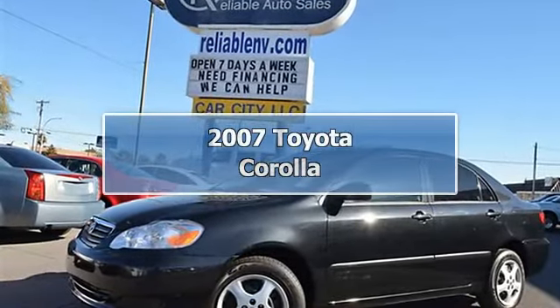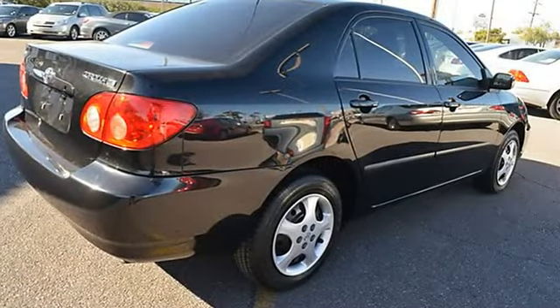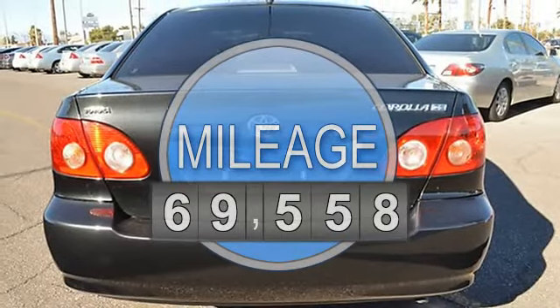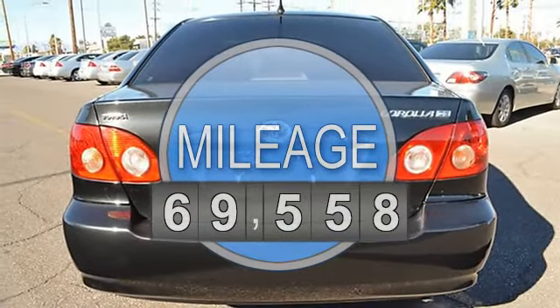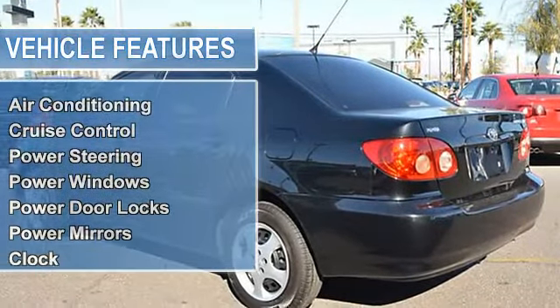This 2007 Toyota Corolla four-door CE sedan features a 1.8L L45 DOHC 16V four-cylinder gasoline engine. It is equipped with a 5-speed automatic transmission. The vehicle is black sand pearl with a beige cloth interior.